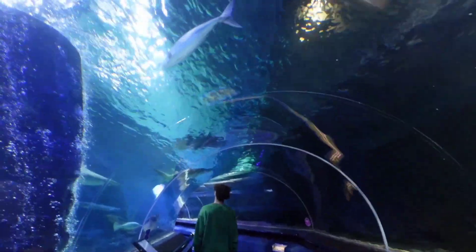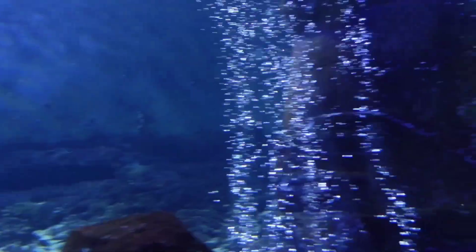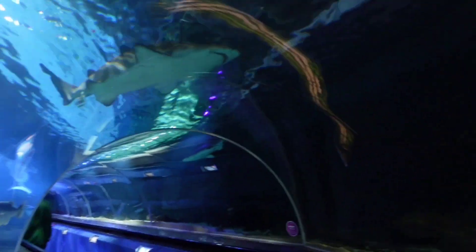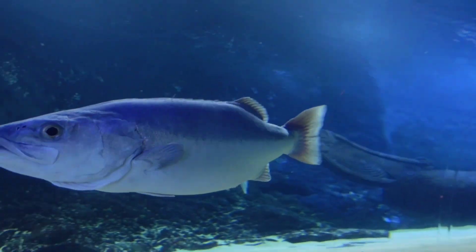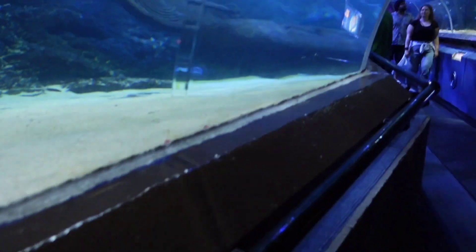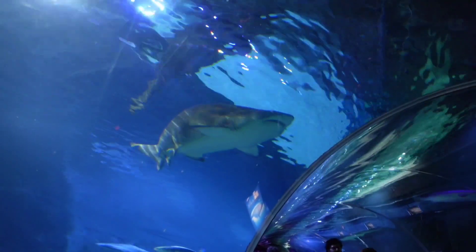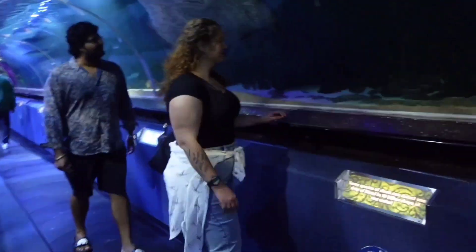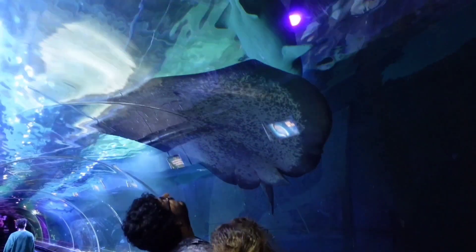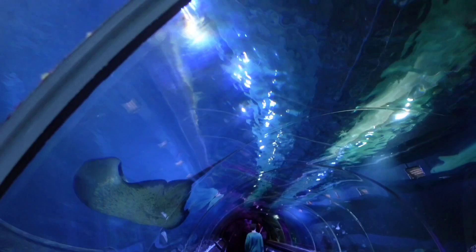The Kelly Tarlton's Underwater World is located at number 23 Tamaki Drive. Built with unused sewage storage tanks, the aquarium used a new form of acrylic sheeting which allowed curved tunnels, rather than viewing areas with flat panels as in previous aquariums.